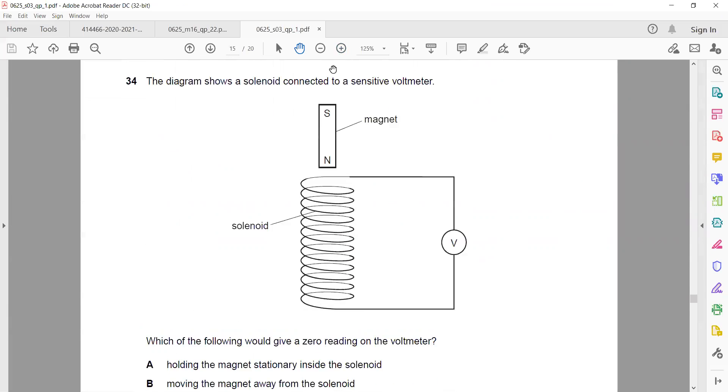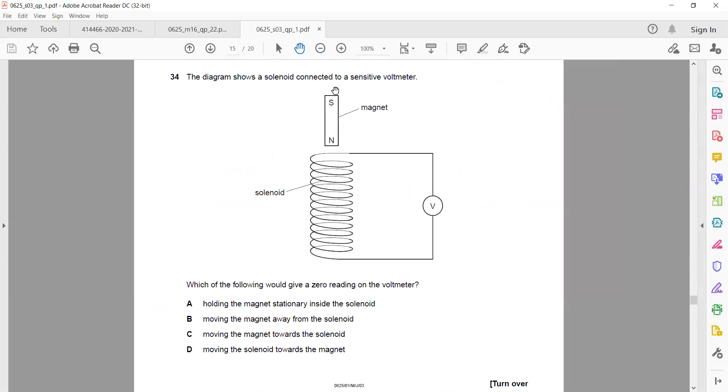Question 34. The diagram shows a solenoid connected to a sensitive voltmeter. Which of the following would give a zero reading on the voltmeter? The concept is electromagnetic induction — a change in the magnetic field induces EMF. So basically, if we want zero voltage, we don't want the magnetic field to change.